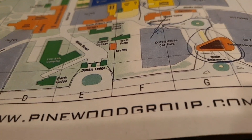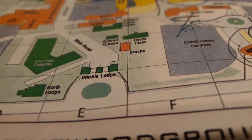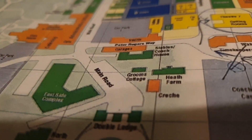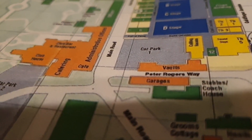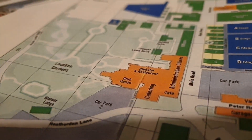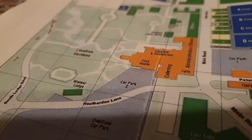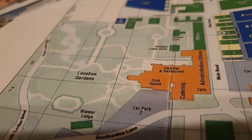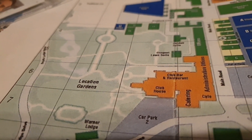Our little tour is going to take us through the Double Lodge gates and in past the east side complex — which is now called the Peter Rogers building — up the main road, then turn left into the gardens. There's the Warner Lodge for Warner Brothers. This car park is where I used to park, and here is where lots of sets and films have been made. The majority of what we're going to see in terms of gardens will be in this area.